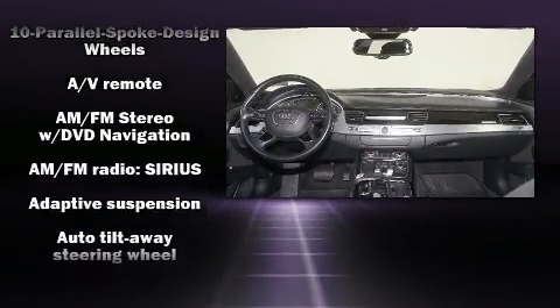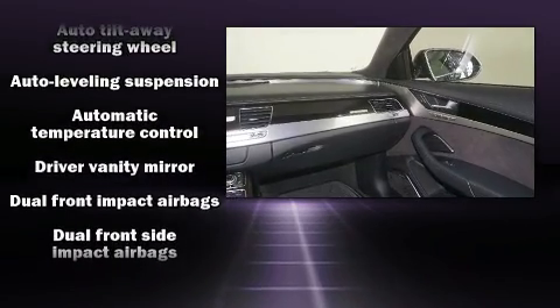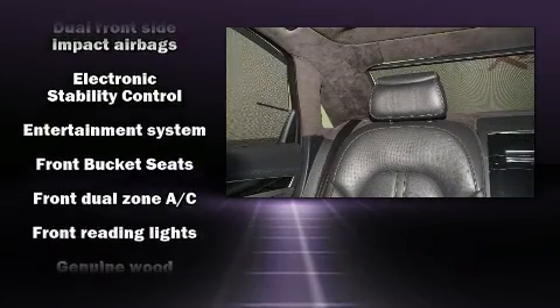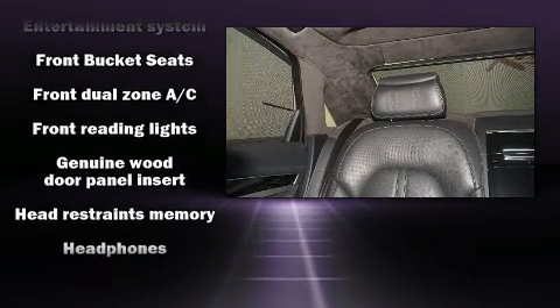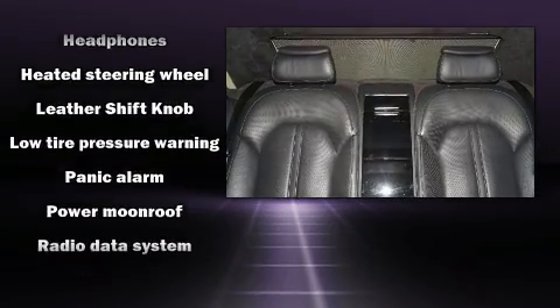Audi also prioritized safety and security by including dual front impact airbags, front and rear side impact airbags, traction control, brake assist, anti-whiplash front head restraint, a panic alarm, and four-wheel disc brakes with ABS.